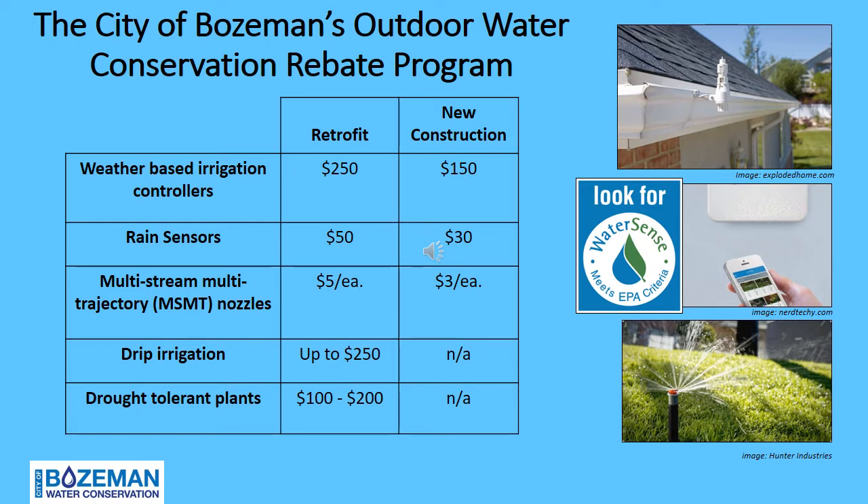For new construction, rain sensor rebates are $30. Multi-spray multi-trajectory nozzles, or MSMT rotating nozzles, are one of the biggest outdoor water-saving rebate opportunities. Because Bozeman's soils are extremely rich in clay and can only absorb so much water within a given time, it is important to have sprinkler nozzles with a low output rate to allow the soil to absorb the water applied — which is exactly what MSMT rotating nozzles do. Approximately 350 gallons of water per nozzle per season can be saved by swapping out traditional fixed or VAN nozzles with MSMT nozzles. You can get up to $5 per nozzle for retrofits and $3 per nozzle for new construction.